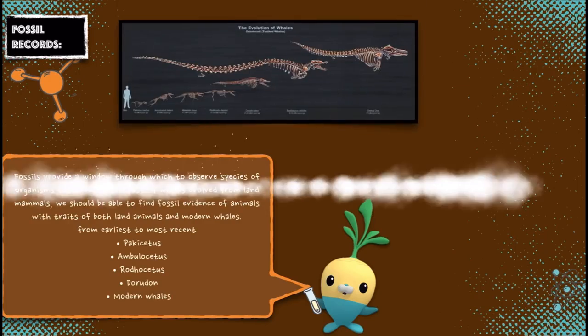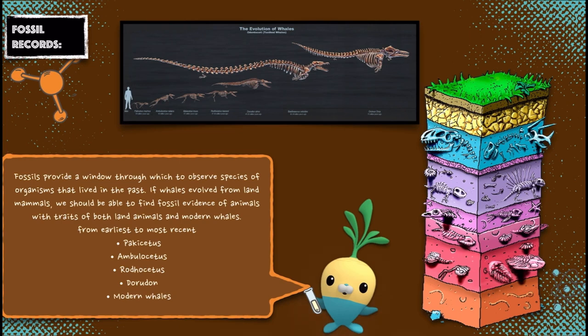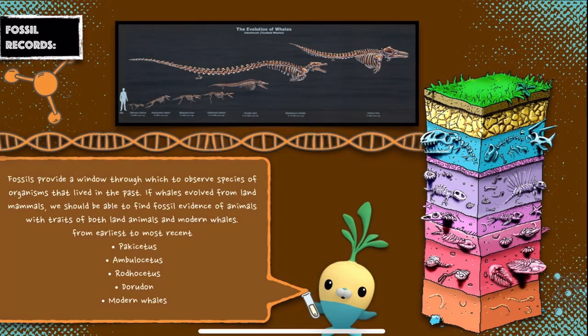Fossils provide a window through which to observe species of organisms that lived in the past. If whales evolved from land mammals, we should be able to find fossil evidence of animals with traits of both land animals and modern whales, from earliest to most recent: Pakicetus, Ambulocetus, Rodhocetus, Dorudon, and modern whales.